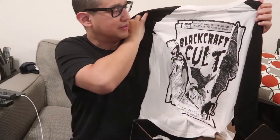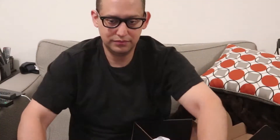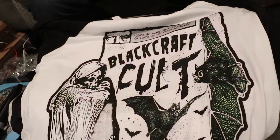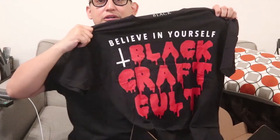Please be aware this is not for children or the faint of heart. That's nice. Believe in yourself, Black Craft Colt. Nice inverted cross right there.